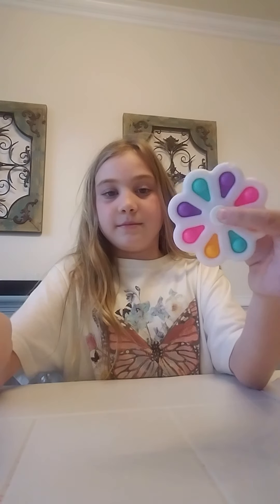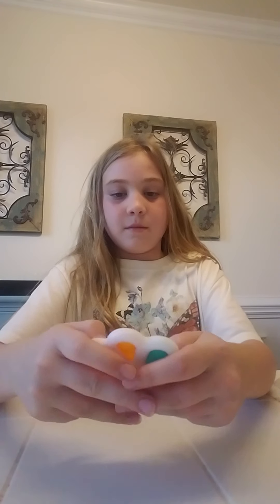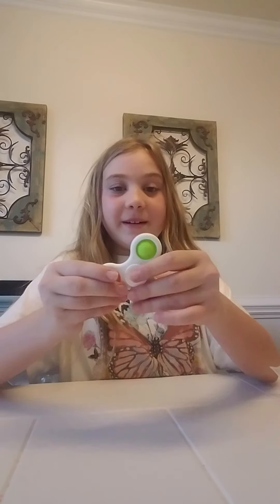This one's green. This side doesn't really pop very well, but this side works. Okay, next we got one of these.